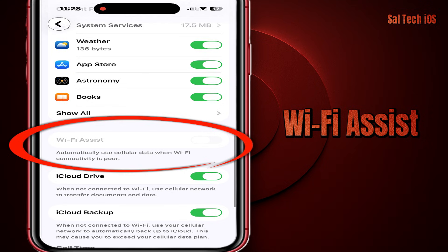But if your data runs out quickly, turning it off is a much better idea. And if you like playing online games or doing video calls a lot, turn off Wi-Fi Assist and keep the control in your hands to switch between Wi-Fi and mobile data.